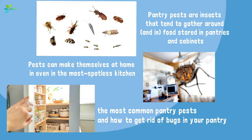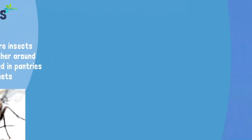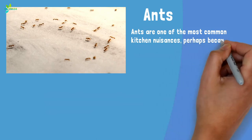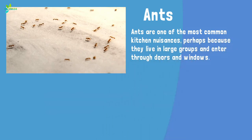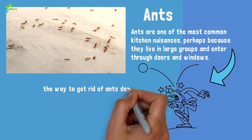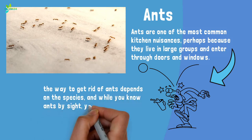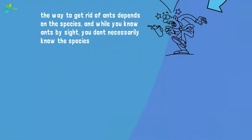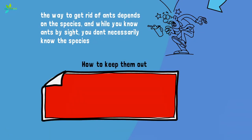Here's the lowdown on the most common pantry pests and how to get rid of bugs in your pantry. Ants are one of the most common kitchen nuisances, perhaps because they live in large groups and enter through doors and windows. If you spot an ant, don't be surprised if you need to call an exterminator — according to Terminix, infestations happen fast and are difficult to control. The way to get rid of ants depends on the species, and while you know ants by sight, you don't necessarily know the species — there are around 700.